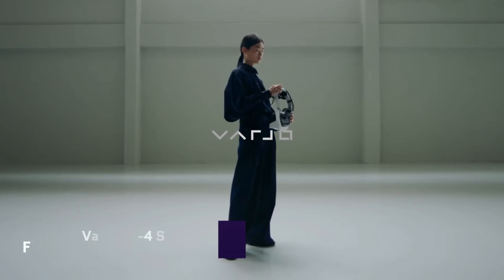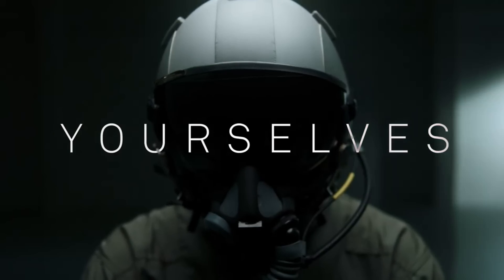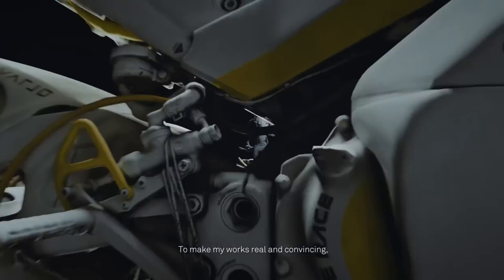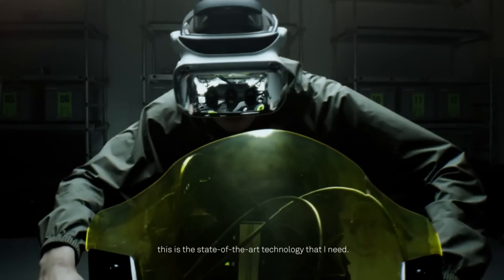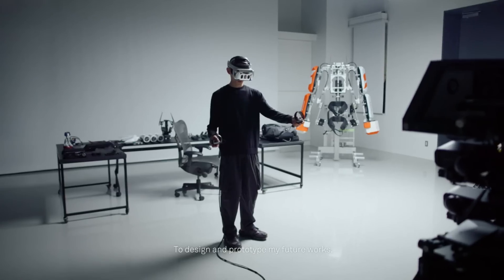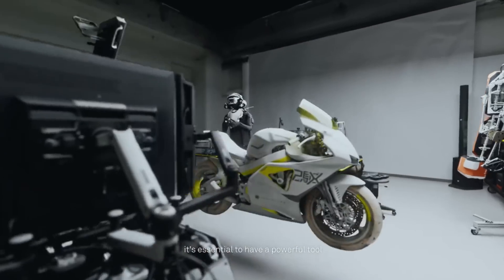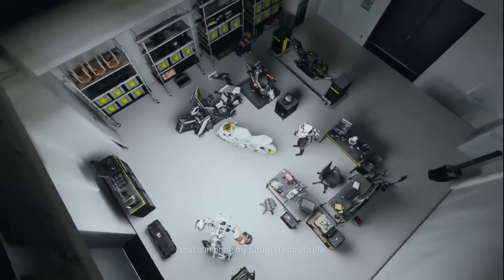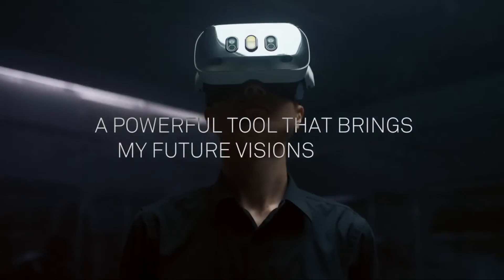Varjo XR4 Series. Advanced mixed reality headsets like the Varjo XR4 Series provide the best resolution for business applications of virtual reality and augmented reality. Simulation, training, and design can all benefit from its optimization for spatial computing and ultra-high quality visual experiences. Remarkable visual fidelity and unparalleled immersion are the hallmarks of the XR4 Series' groundbreaking full-dome optics. Excluding sales tax, the base XR4 costs $3,990.